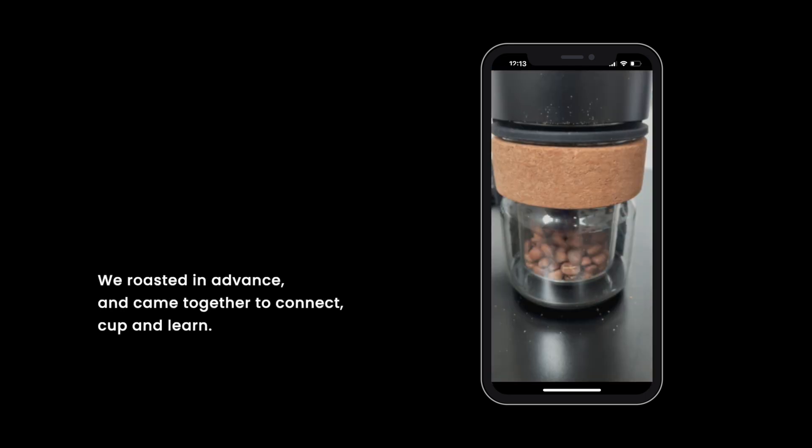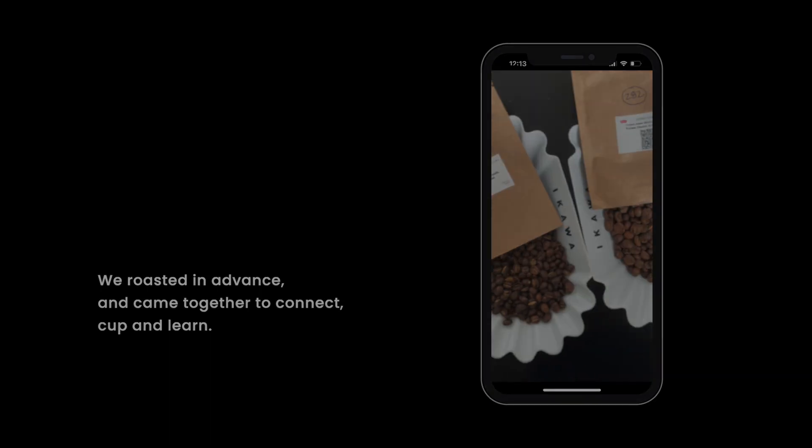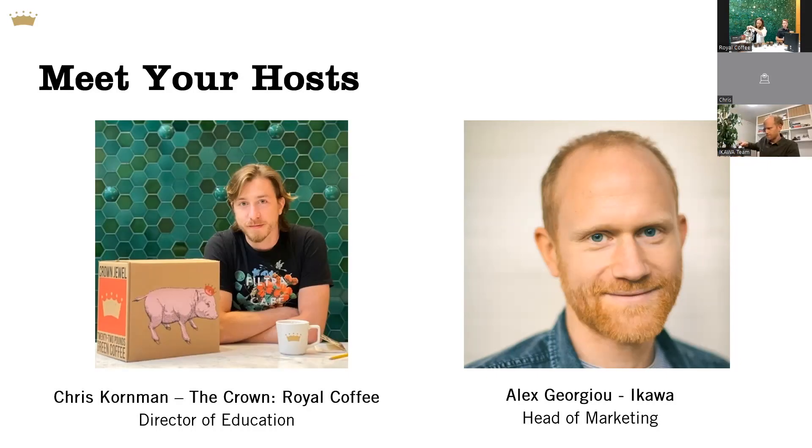Welcome, everybody. I'm glad you're all here. I've got 30-some odd participants here with us. Royal Coffee is a green coffee importer. We're based in California in the US. If you're not familiar with our work, we carry coffee from about 30 countries in the world. We're a family-run independent business, but we're relatively large and we do import and export worldwide.